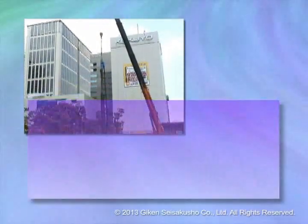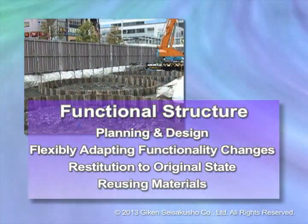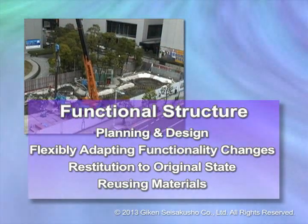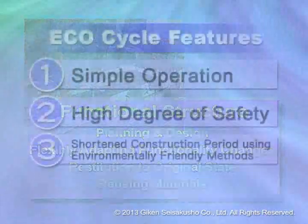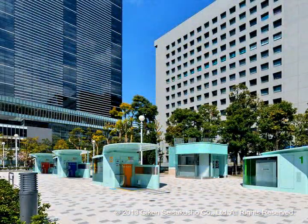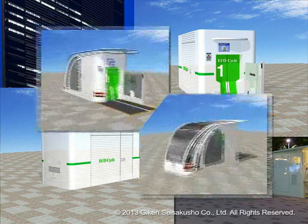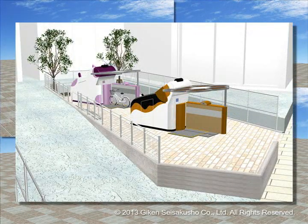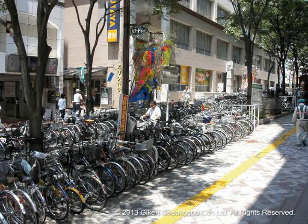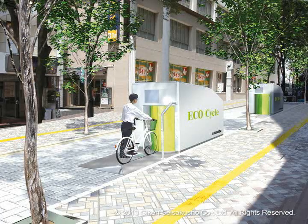EcoCycle is based on this concept of functional structure and begins with flexible design engineering that is adaptable to the functional needs of society, where the environment can be returned to its original state and materials can be reused. The above-ground EcoCycle booth is simply a compact entry-exit storage booth. Taking up minimal space, it has been well designed to blend appealingly into the local environment. The street in front of the train station that was cluttered with parked bicycles has now been transformed into a refreshed street through the installation of EcoCycle.